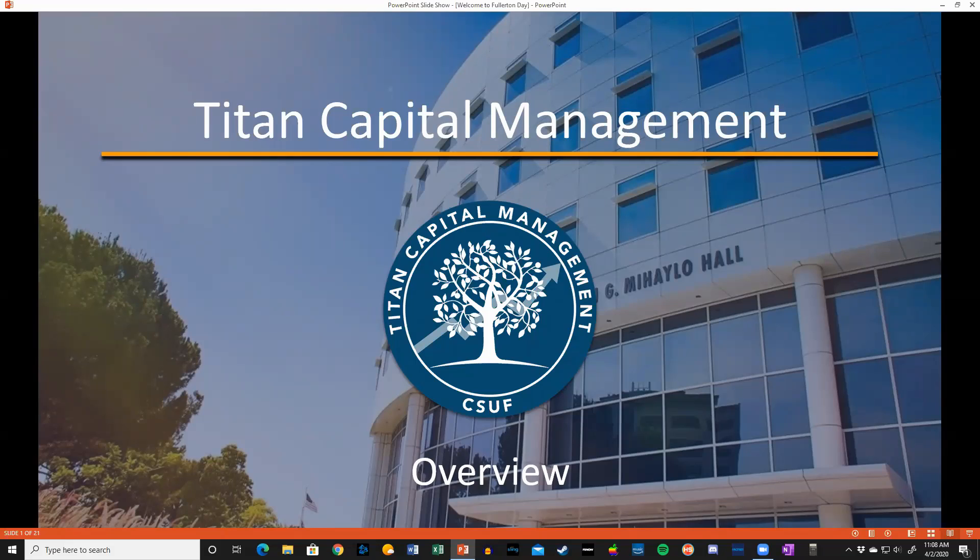Hello, and welcome to Titan Capital Management. I'm Kelly Ko, and I have my colleague Marsha Clark with me, and today we're going to discuss the program.